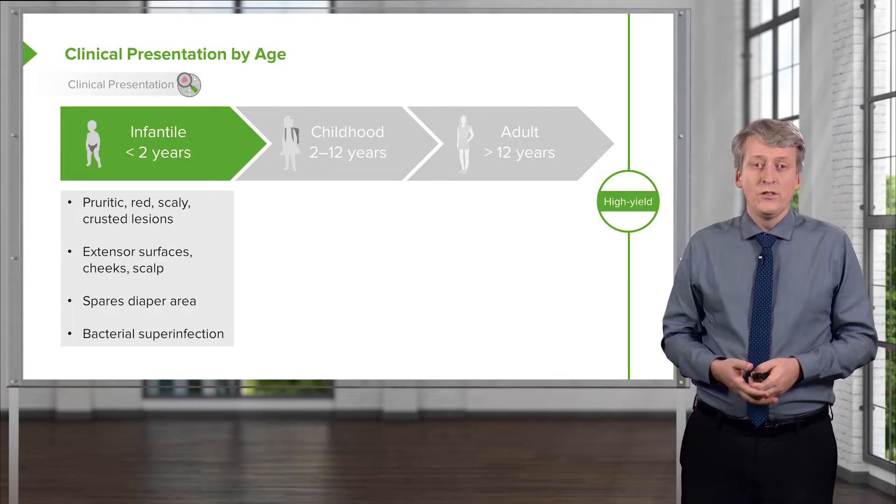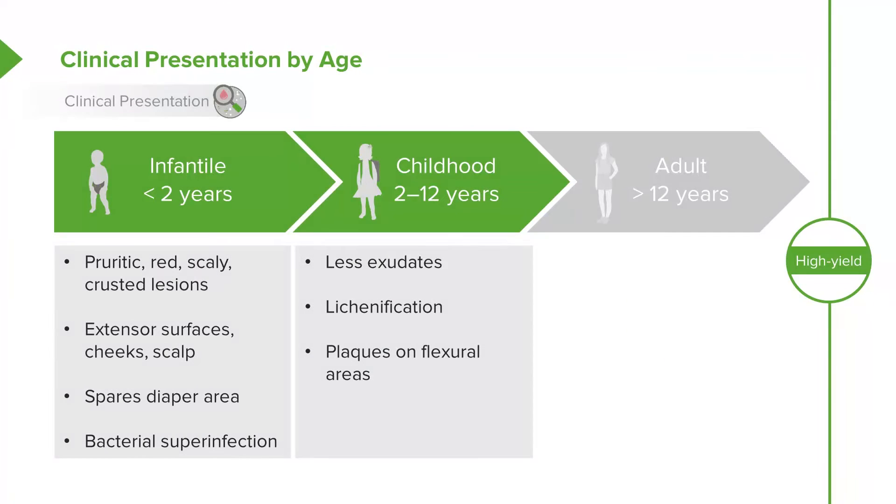These kids can get bacterial cellulitis. Later in childhood, between 2 and 12 years of age, there are fewer exudates, less of that crusting and weeping, and they start to develop lichenification — where it's been itched so much that the skin starts to thicken and form plaques, also on their flexural areas.